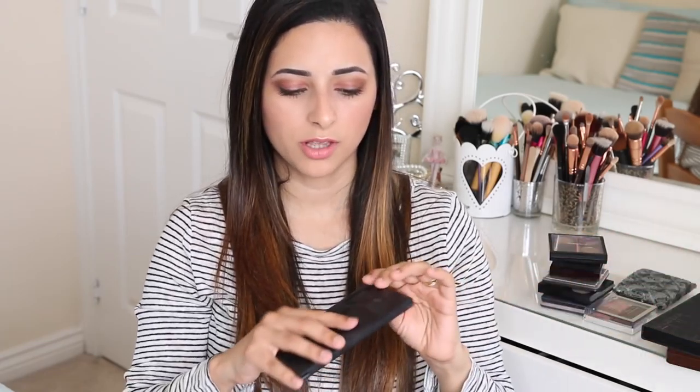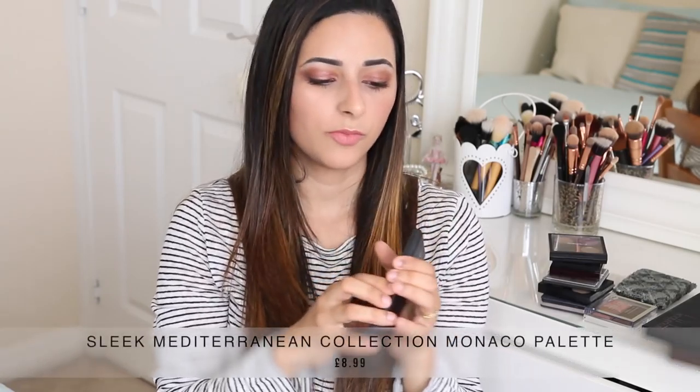You can find Sleek in Superdrug. In terms of quality, I'd say the Urban Decay Naked palettes are slightly higher quality than the Sleek palettes, but not by much and not noticeably so if you don't wear makeup every day. It's only if you're wearing makeup every day that you'd notice how much easier and buttery soft the Urban Decay eyeshadows are compared to the Sleek ones.